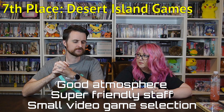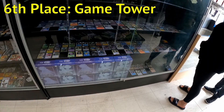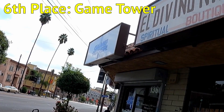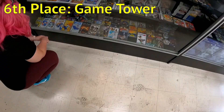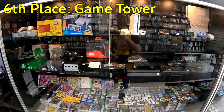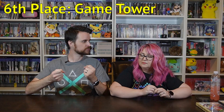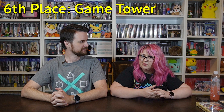Number six was Game Tower. Similar to Desert Island Games but with a little more selection. It was very small but had a decent clean inventory — well organized with a good PSP selection, and again very nice staff. This was a place where you couldn't get your hands on games: there was glass in front of the shelves, which I get — it's LA, probably to prevent theft, and it helps keep the games clean. Everything was clean in that store and easy to shop.